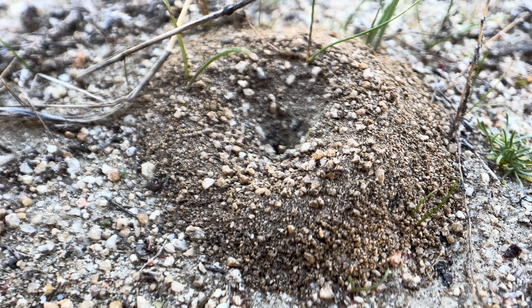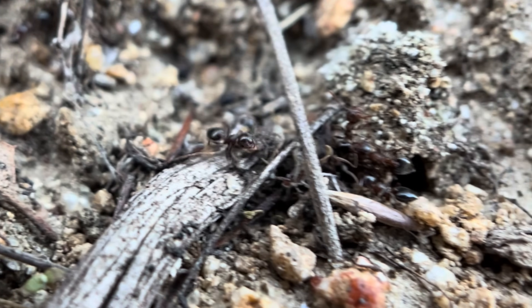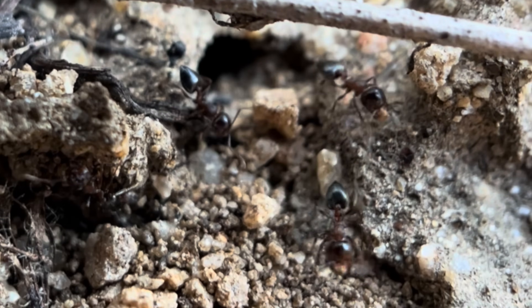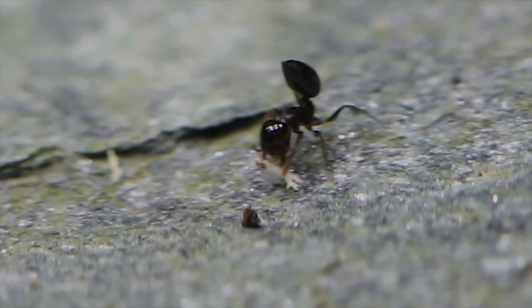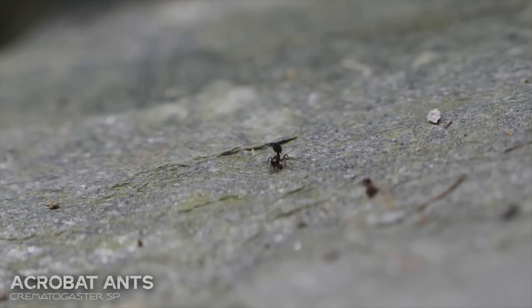Then these harvester ants who were up to no good. A little ways down, we found some Crematogasters, also known as valentine ants because of their heart-shaped booties. They also go by acrobat ants, because they like to flip that little bootie over their head when threatened.